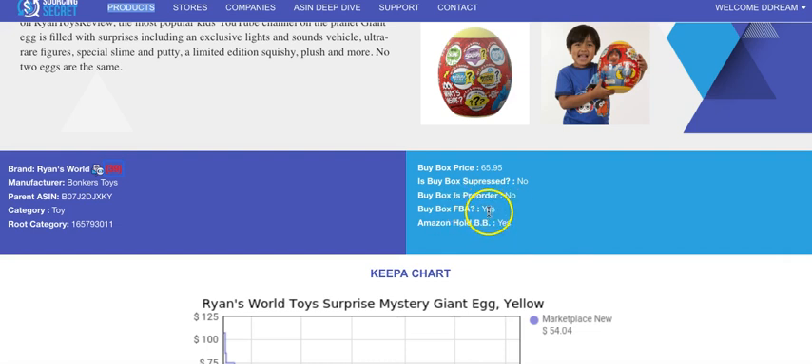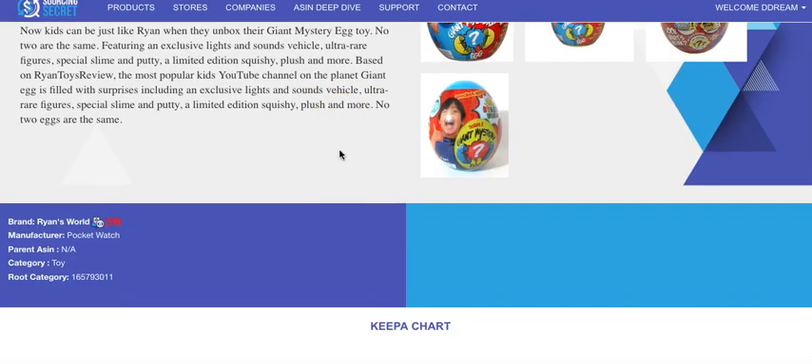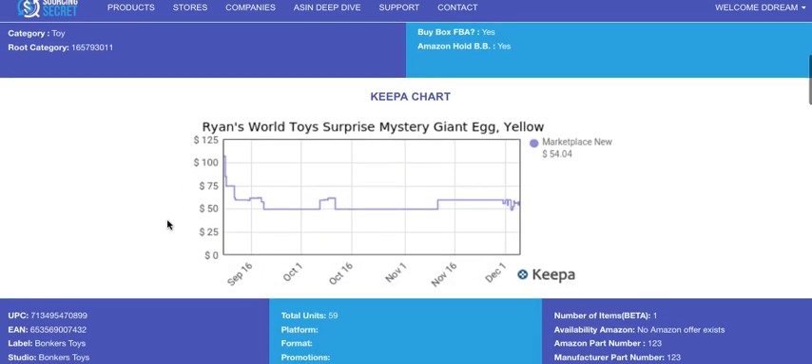The next flag is whether it's a pre-order item — that's self-explanatory. Then we show whether an FBA seller holds the buy box or if Amazon holds it. Over here we have the manufacturer, whether it has a parent ASIN — it does in this case — and the category and root category. You can take that root category and plug it into the product search to download the top hundred thousand products in that category.